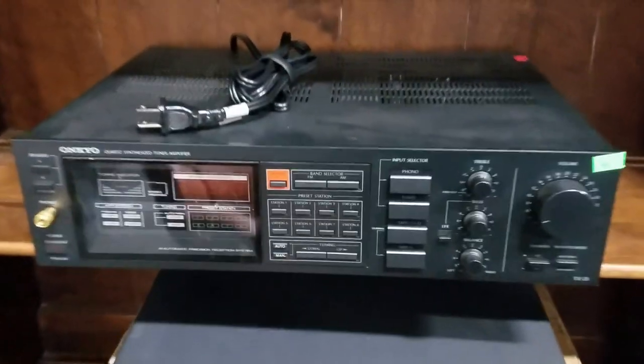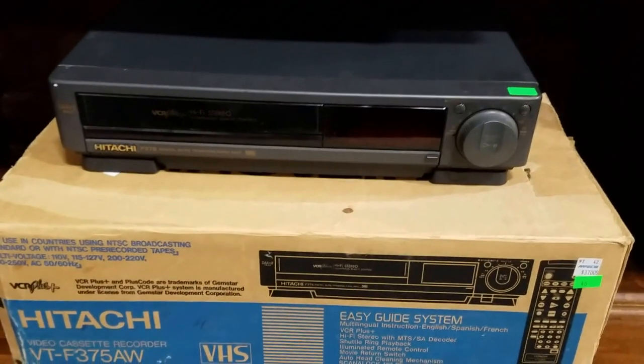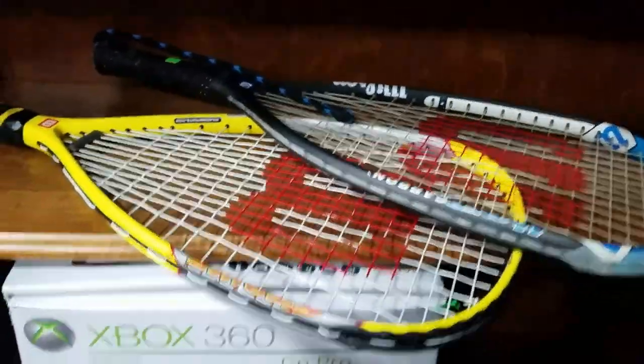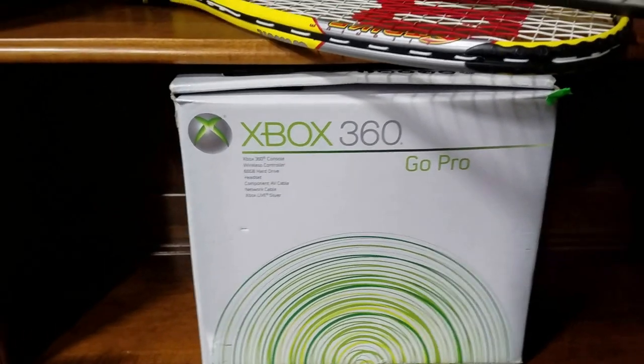Then we have the Onkyo receiver tuner, Hitachi with the original box, VHS. Got the Tony Hawk Ride 360 game system with the game and the board. The Aspen back brace, some Pendleton baby blanket, some more Pendleton blankets. Some Wilson racquetball rackets. Xbox 360 GoPro and it's the full system — two controllers, headset, console, wireless console too.